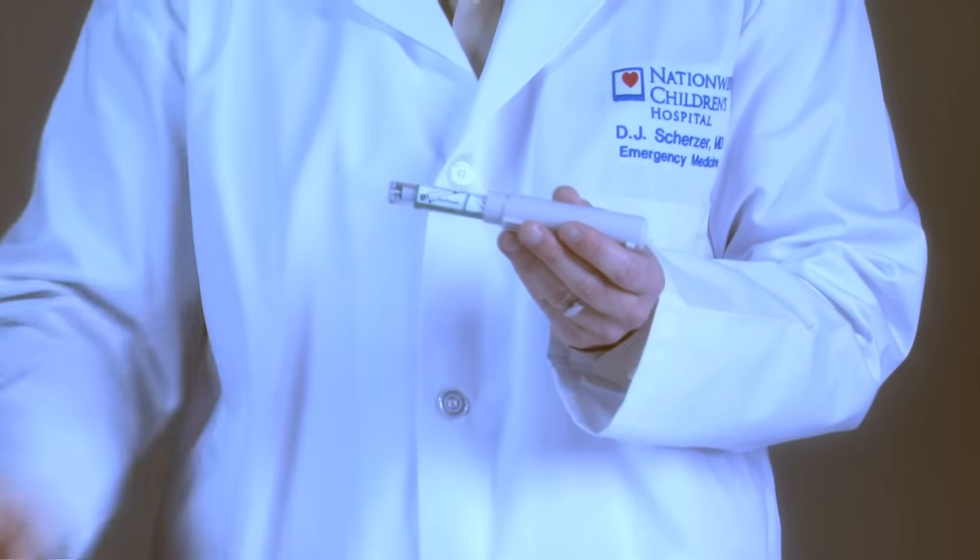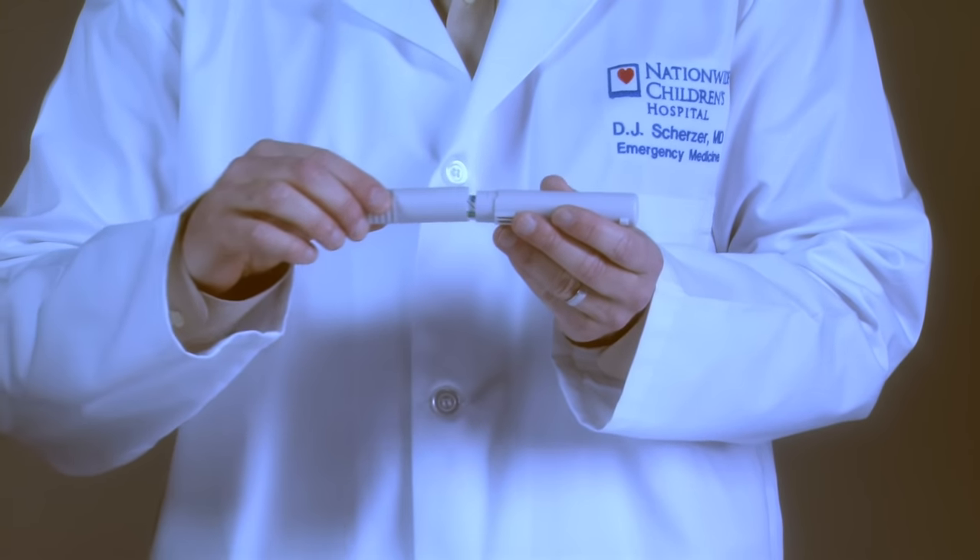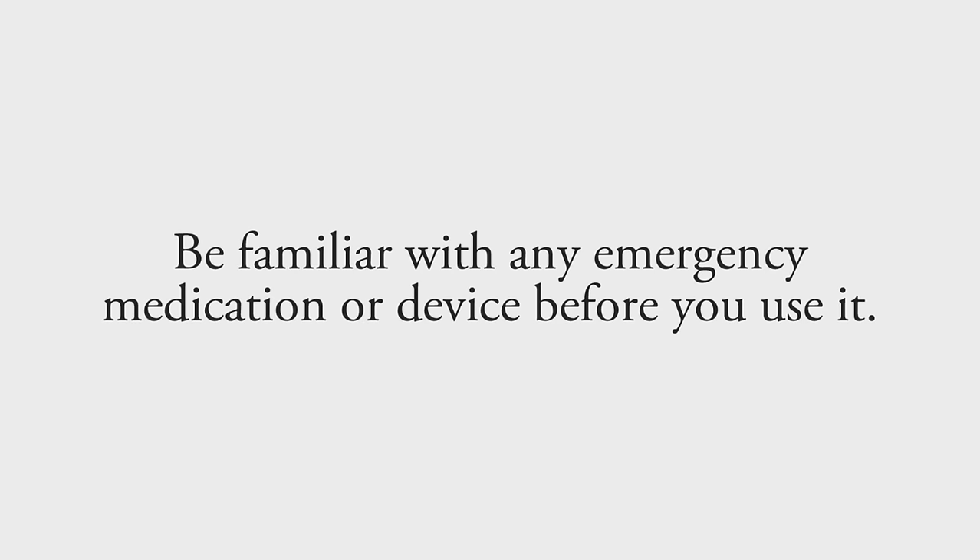And if you haven't done so already, call 911. As with any emergency medication or device, please be familiar with it before you need to use it.